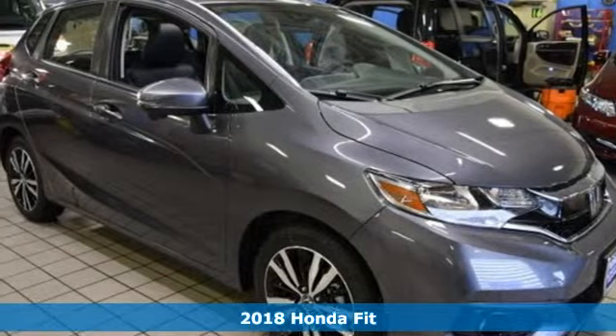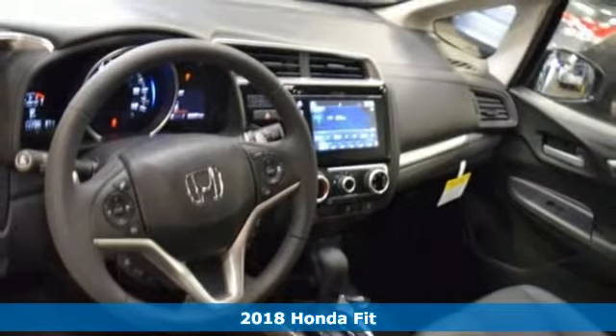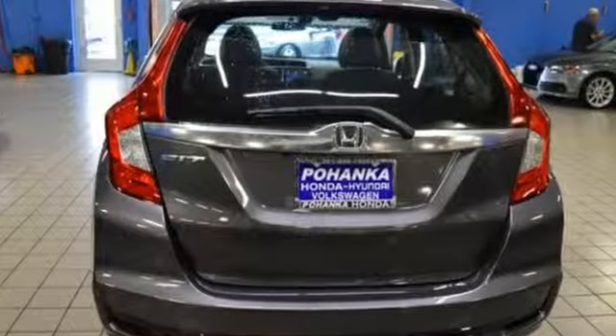It's a 2018 Honda Fit. Hit the road and have some fun. Just set the cruise control and let the EcoAssist system help you get incredible mileage from the direct-injected 1.5-liter iVTEC four-cylinder engine.